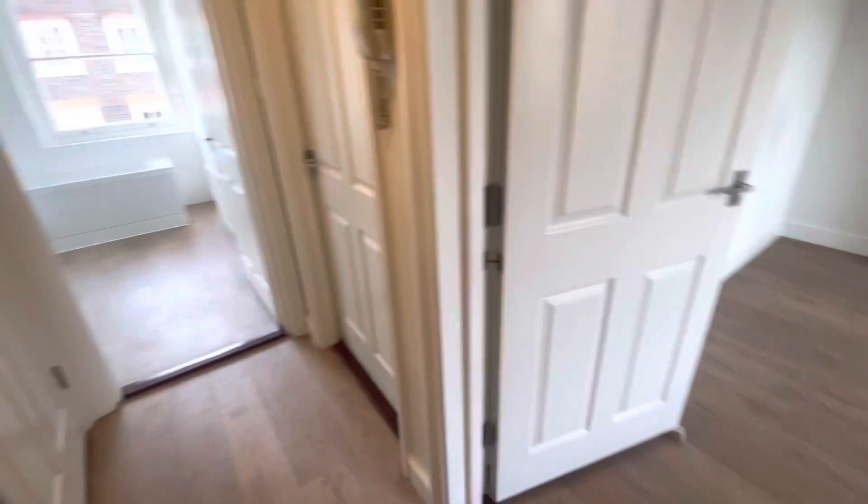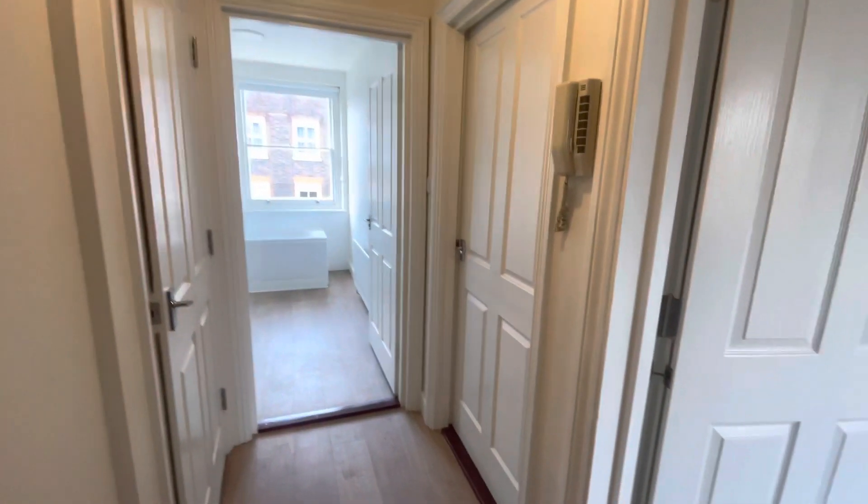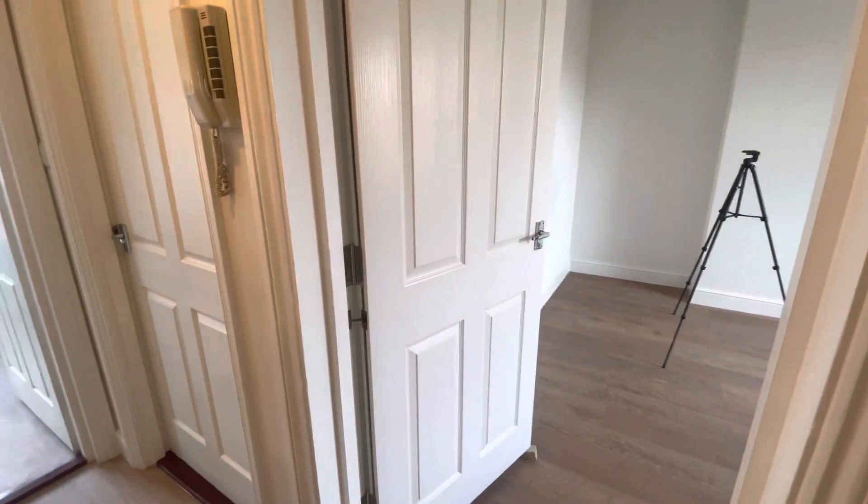So this is the one bed on Lambs Conduit Street, number 50. It is a one bed with a reception and separate kitchen.